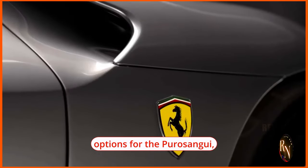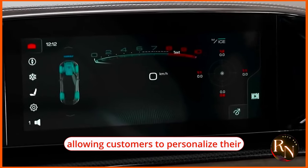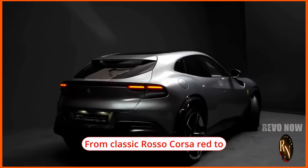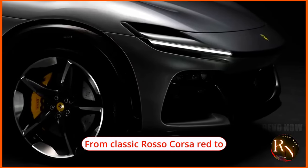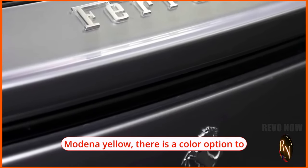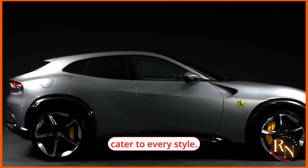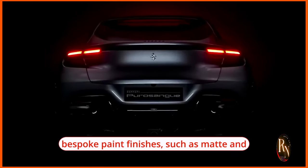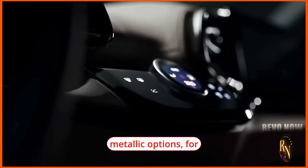Ferrari offers a wide range of exterior color options for the Puro Sangue, allowing customers to personalize their vehicle to suit their tastes. From classic Rosso Corsa red to sophisticated Grigio Silverstone gray and vibrant Giallo Modena yellow, there is a color option for every style. Ferrari also offers bespoke paint finishes such as matte and metallic options for those looking to make a unique statement.